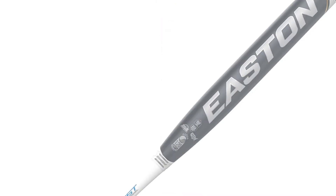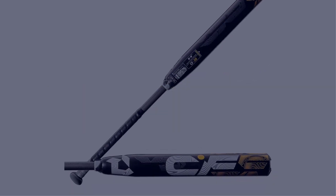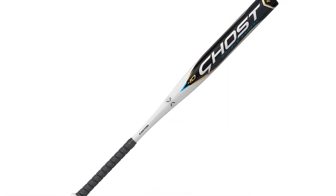In this video, I have compiled a list of the top 5 best fast pitch softball bats in the market that are worth buying. So let's get started.